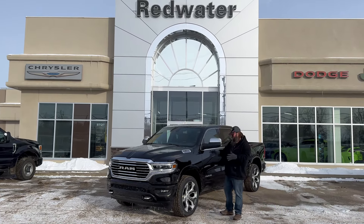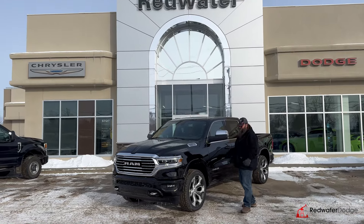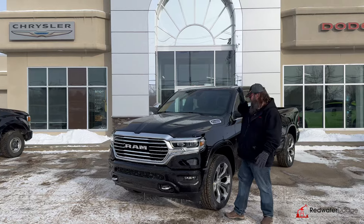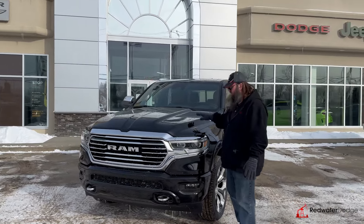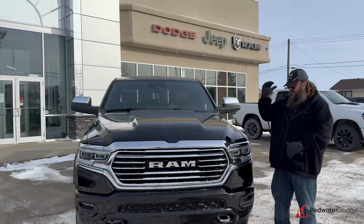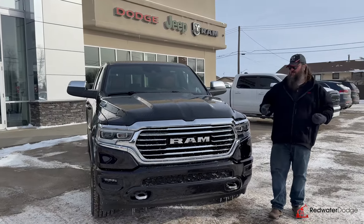I'm standing beside this beautiful, just landed 2024 Ram 1500 Limited Longhorn — gorgeous truck. It's got the V8 Hemi E-Torque. The E-Torque replaces the small alternator with a giant alternator, making it kind of like a hybrid.